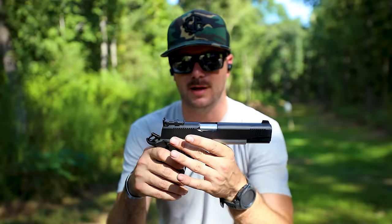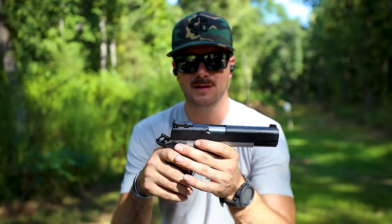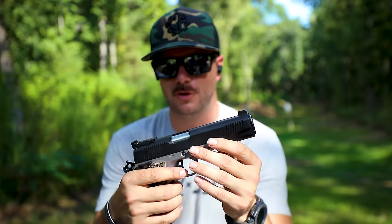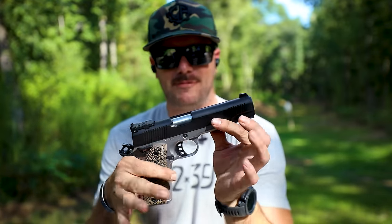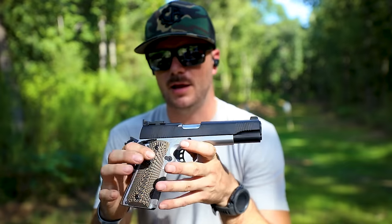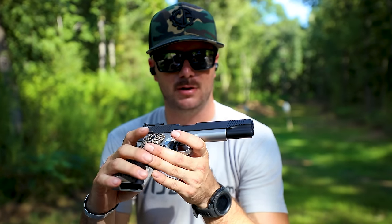The FBI adopted 10 millimeter for a short period of time, but they found it was just too much for them — the recoil was too high and not manageable enough. But for those of us who can really appreciate power, you'll know that 10 millimeter is a very capable cartridge. We've done videos on it in the past.